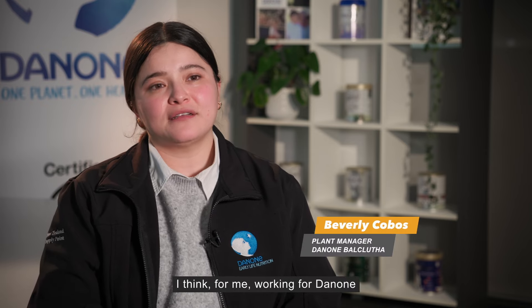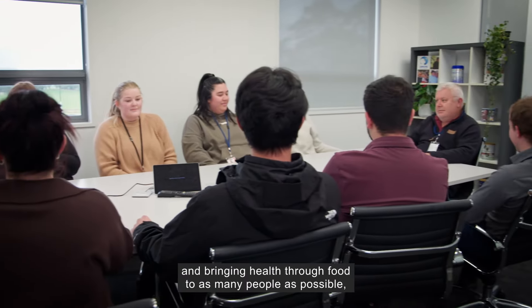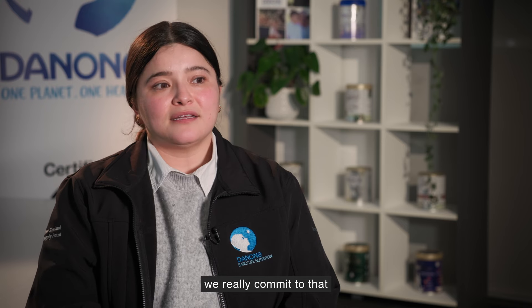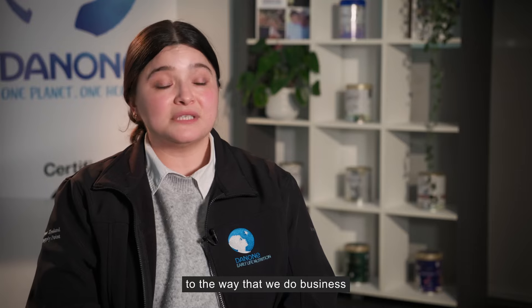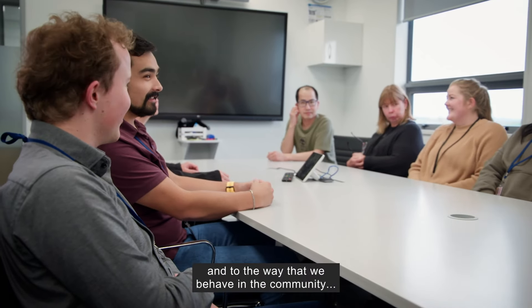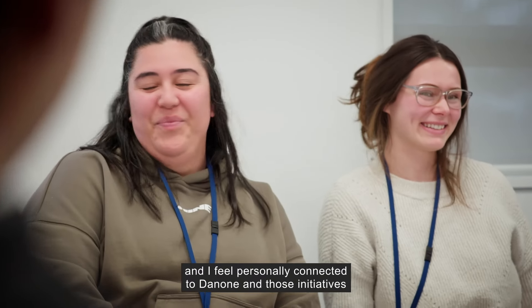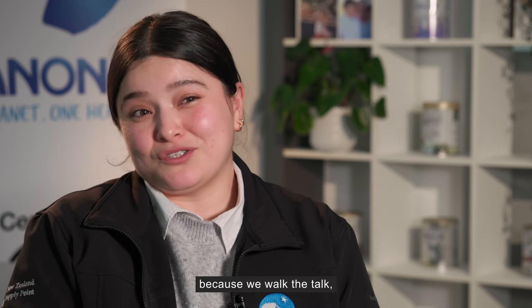Working for Danone brings a lot of peace of mind. When we talk about the commitment that we have with the community and bringing health through food to as many people as possible, we really commit to that through the events that we sponsor, to the way that we do business, and to the way that we behave in the community. I feel personally connected to Danone and those initiatives because we walk the talk.